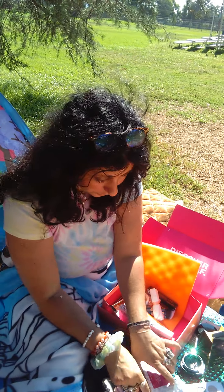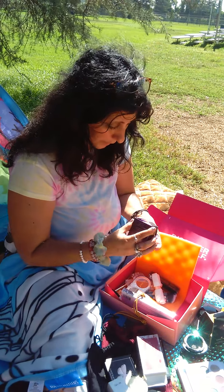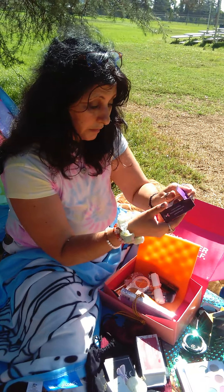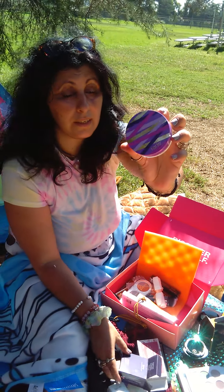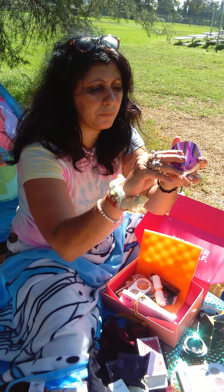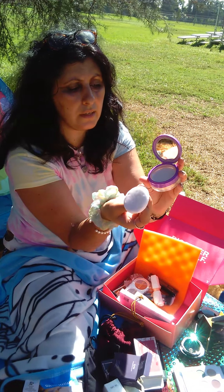I appreciate you guys watching! Should we open the powder also? Let's see. The powder is the Tarte — it says Shape Tape Setting Powder. It has a cute little case and a little buffer applicator.